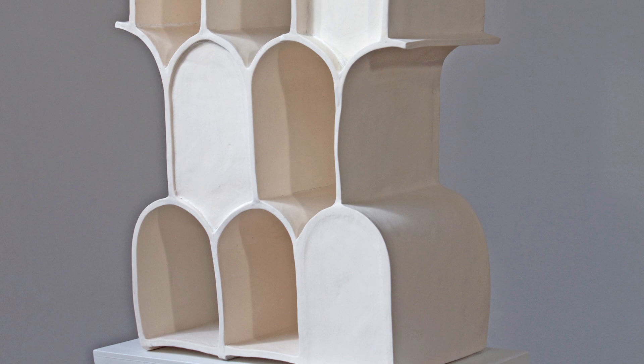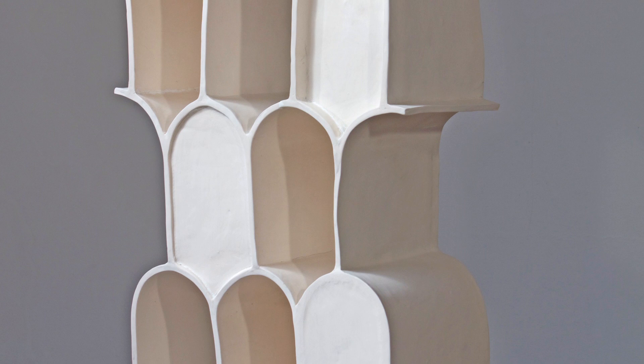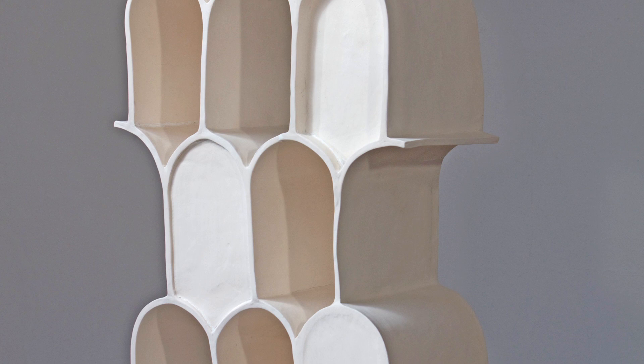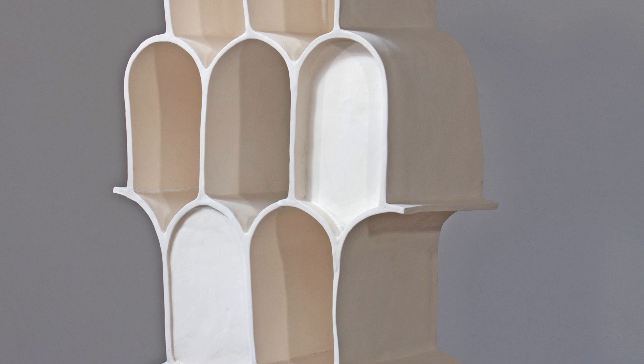In a sense they are influenced by real architectural structures or architectural details, but they also operate as abstract forms in themselves. So they could be read from both points of view — as an architectural model or an architectural detail, or as an abstract sculptural form.